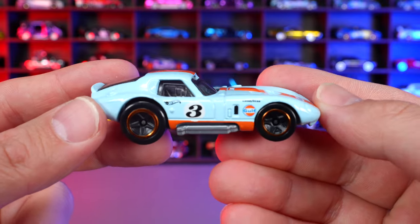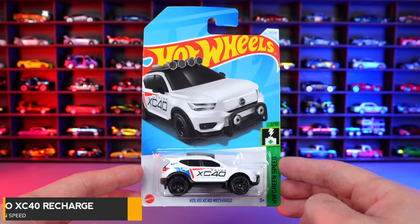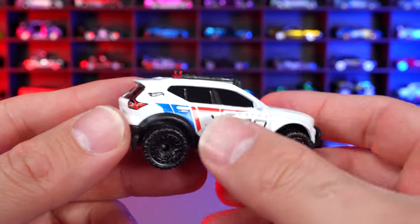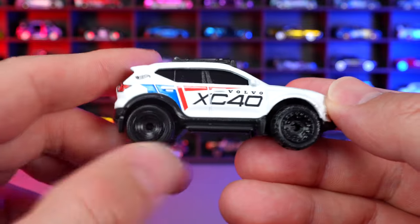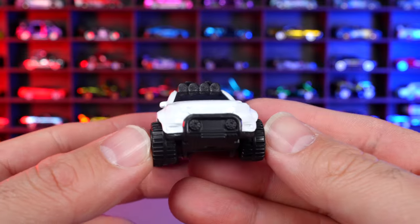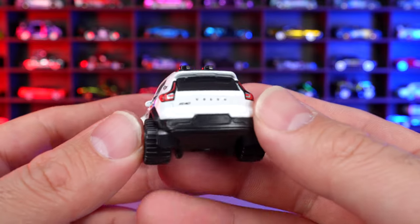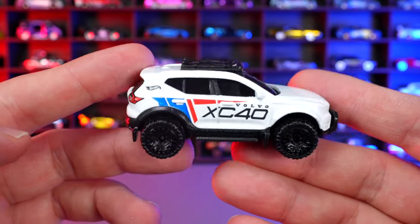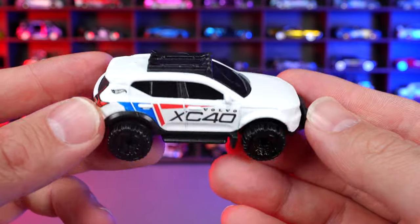Volvo XC40 Recharge from HW Green Speed. This one is in white with XC40 on the side and snowboards on the top — ready to go snowboarding. Nice blacked out lifted wheel and tire combination which looks super cool. I like this color a lot better than the original release, which didn't get much love. This white version looks totally ready to go in the snow. Very impressive — I'm liking this Volvo XC40.